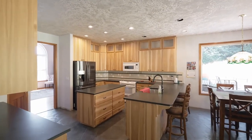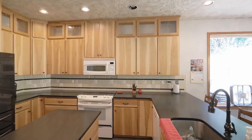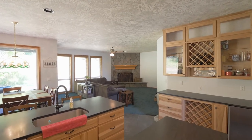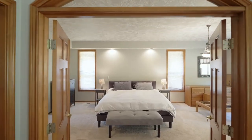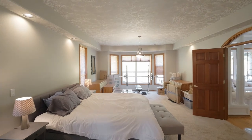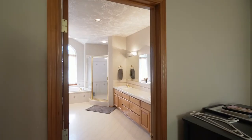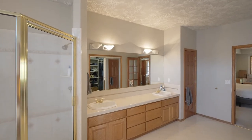The open concept newer kitchen features hickory cabinets and anthracite granite counters, perfect for entertaining. Double doors open to the private master suite, complete with a spacious master bath, in this home with five bedrooms plus a den.